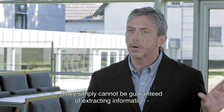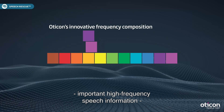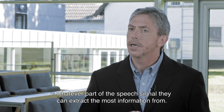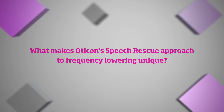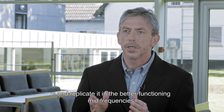They simply cannot be guaranteed of extracting information from the high frequencies if it's presented directly. What we do with Speech Rescue is carefully take important high-frequency speech information and replicate it into the better functioning mid-frequency parts. We use a copy and keep approach where we take key information in the high frequencies and replicate it in the better functioning mid-frequencies.